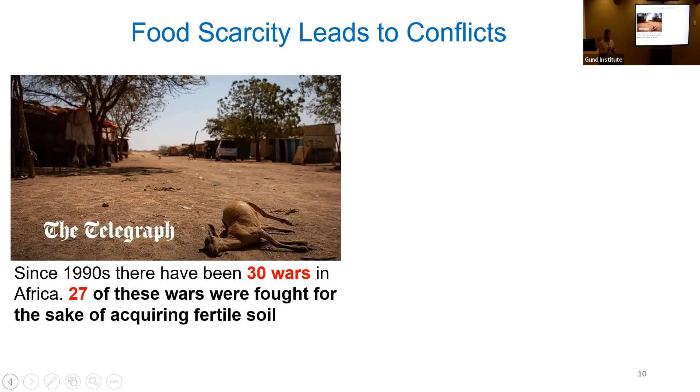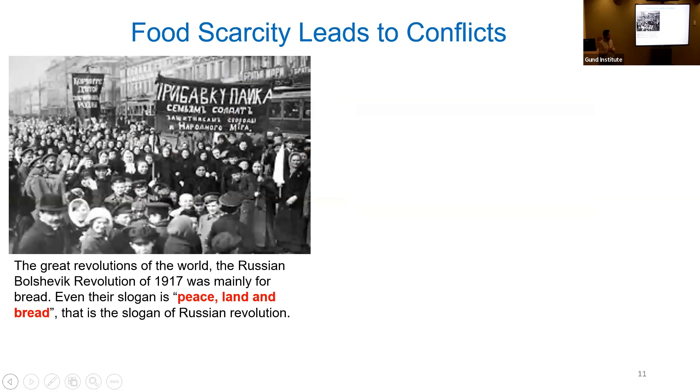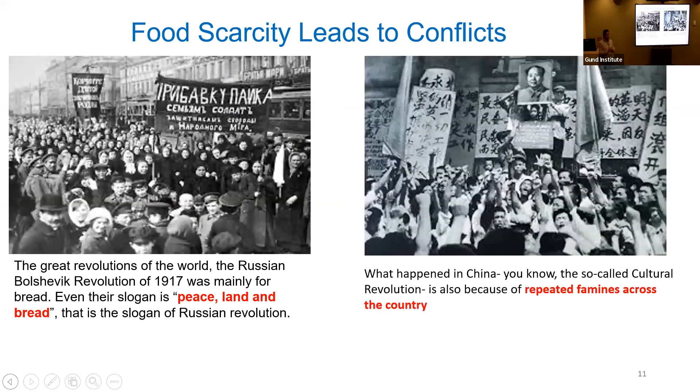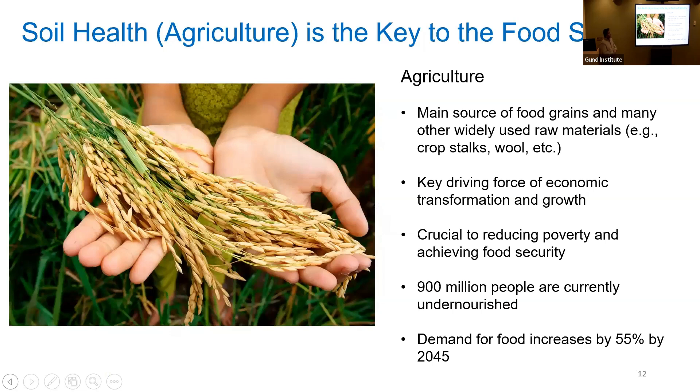Since the 1990s there have been 30 wars in Africa — 27 of them are for the sake of acquiring fertile soil. Food scarcity in France was a main trigger for the French Revolution. The Russian Revolution in 1917 was also about food — their slogan was 'peace, land, and bread.' Once there is no food on the street, conflict is easy to ignite. If you want peace, everybody must have food. It is very important that we pay attention to soil health.